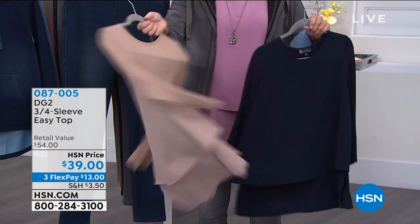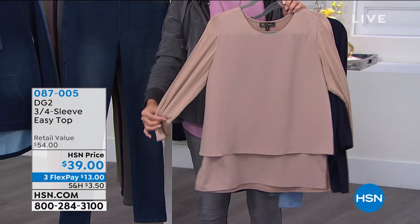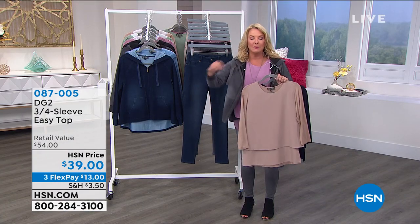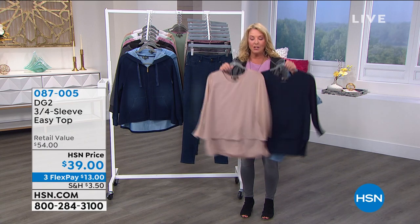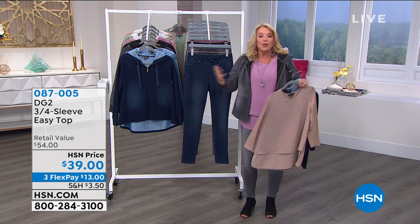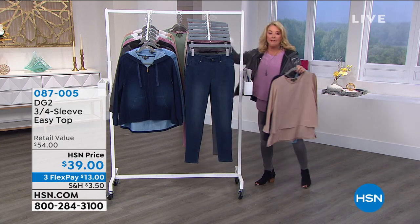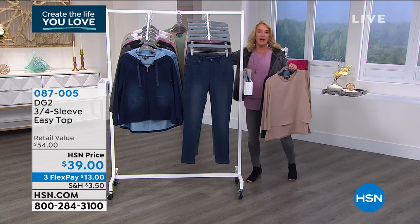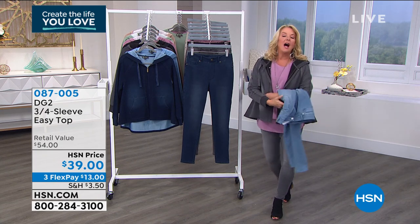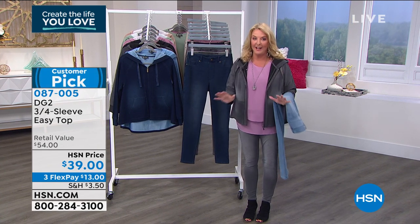Here it is — the famous Easy Tank. Double layer on the front, stretch jersey on the back, and now sleeves — three-quarter inch sleeves. Maybe you have the tank version but you like to cover up your arms or want a completely different look — grab these. We have brand new colors we've never done before. You can see them on hsn.com. Sonia and I are both wearing it, so I wanted to make sure you saw it was back and available.